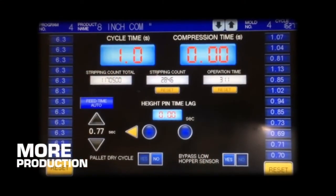Then there's those Model S cycle speeds. Phenomenal, blinding, pallet-filling speed. No need to explain the benefits of producing more concrete products in fewer man-hours. It's just math. Highly profitable math.